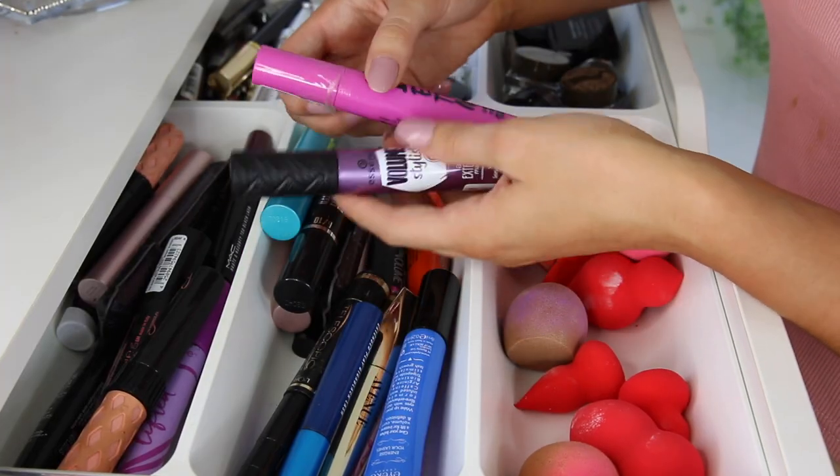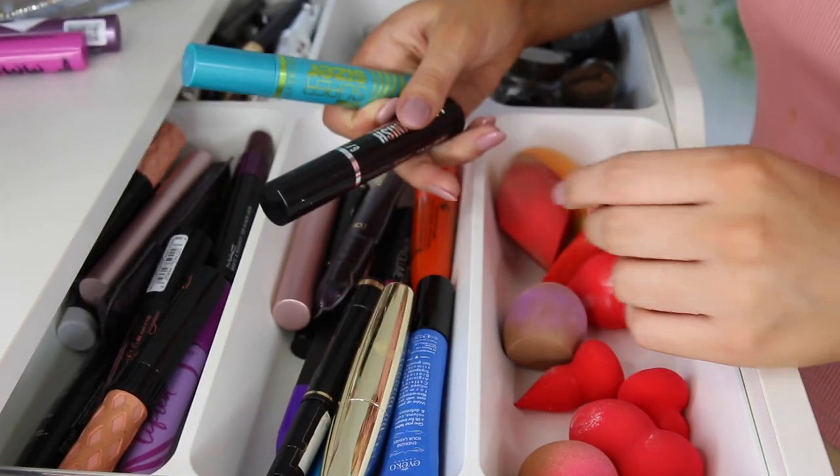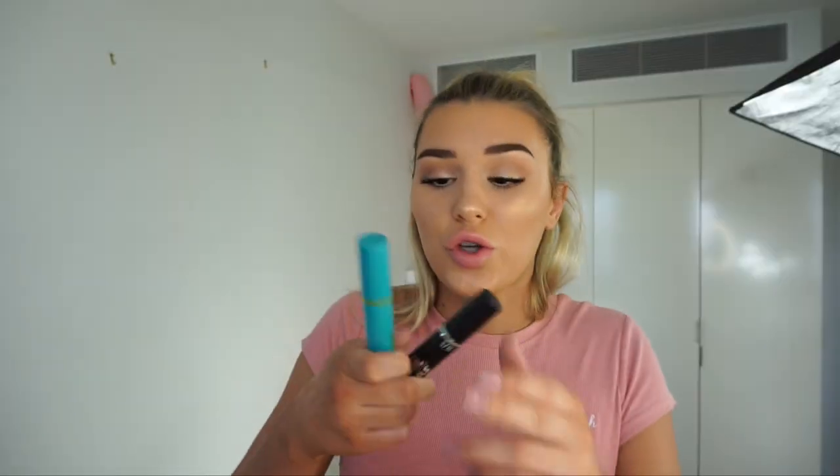We do have some Essence mascaras and I am going to keep these ones just because when I do drugstore tutorials, I want to make sure everyone can follow along. Some people don't want to get high-end products, so I'm going to show drugstore as well. We have a few CoverGirl mascaras, which I love so much, so I'm going to make sure they're not dried out because I've had these for a while.